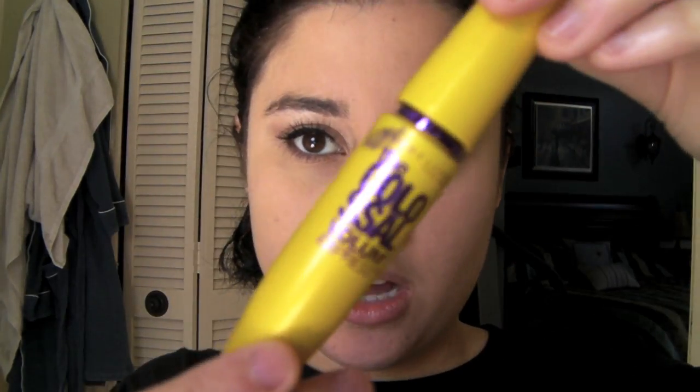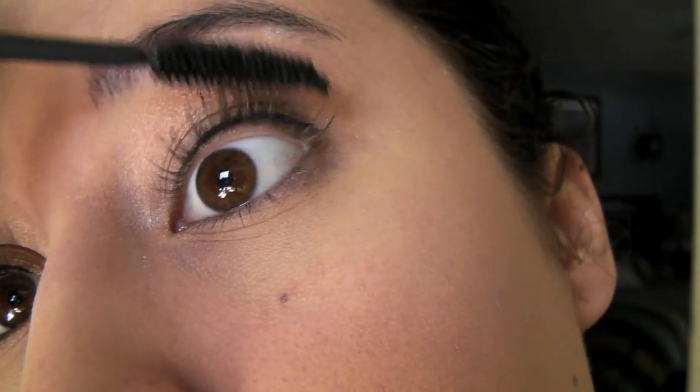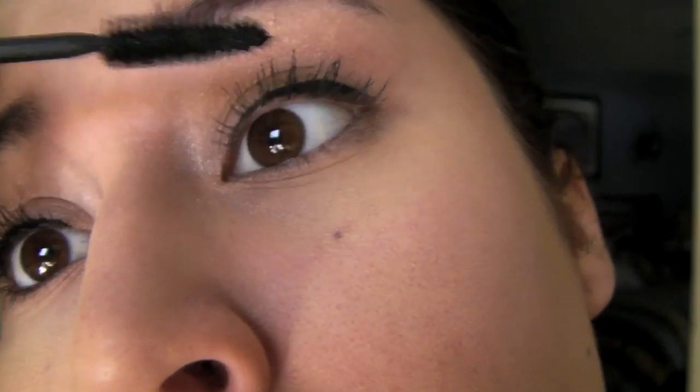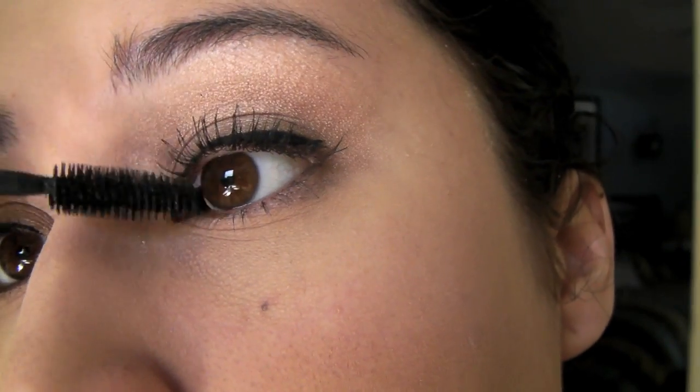Alright guys, so you have your black eyeliner and the eyeshadow. Now we're going to do the mascara. I'm going to be using a mixture of Maybelline Colossal Volume Express mascara, and then, just to make it a little more natural, I'm going to add Dior's Dior Show mascara. So you're just going to put a few coats of that on your eye, and then to soften up that dramatic look, we're going to put a little bit of the Dior Show mascara.